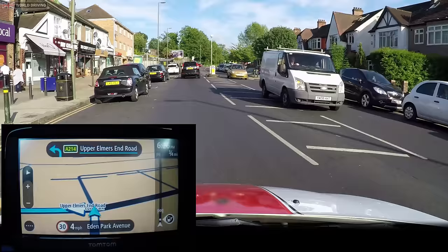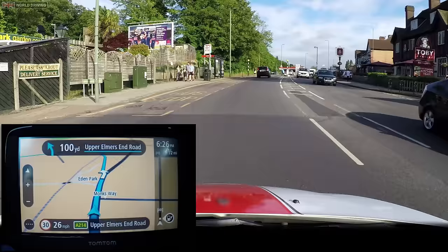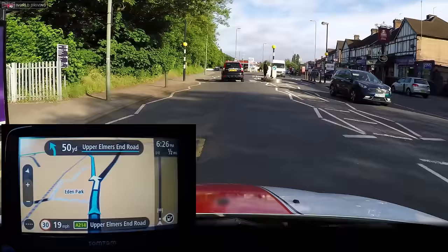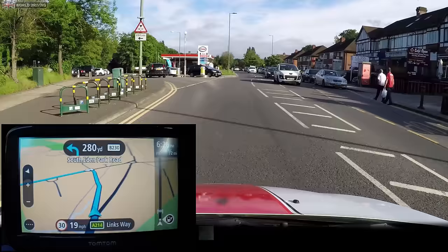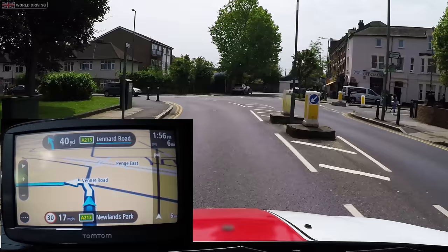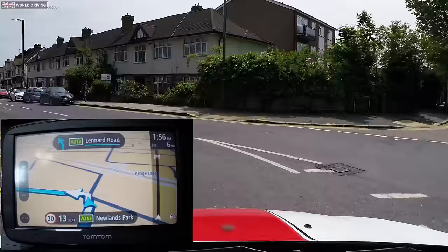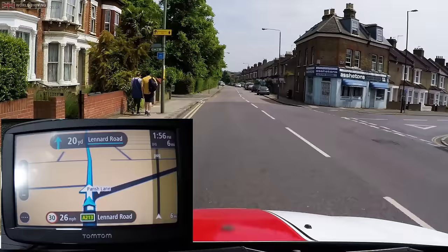The sat-nav can tell you to 'bear left' when it's a left turn off the main road where a left signal is necessary. But it can also tell you to 'bear left' when it's simply a bend to the left where you have to follow the road round. Remember not to just listen to the sat-nav's instructions but also glance at the screen occasionally to see where you're going next.